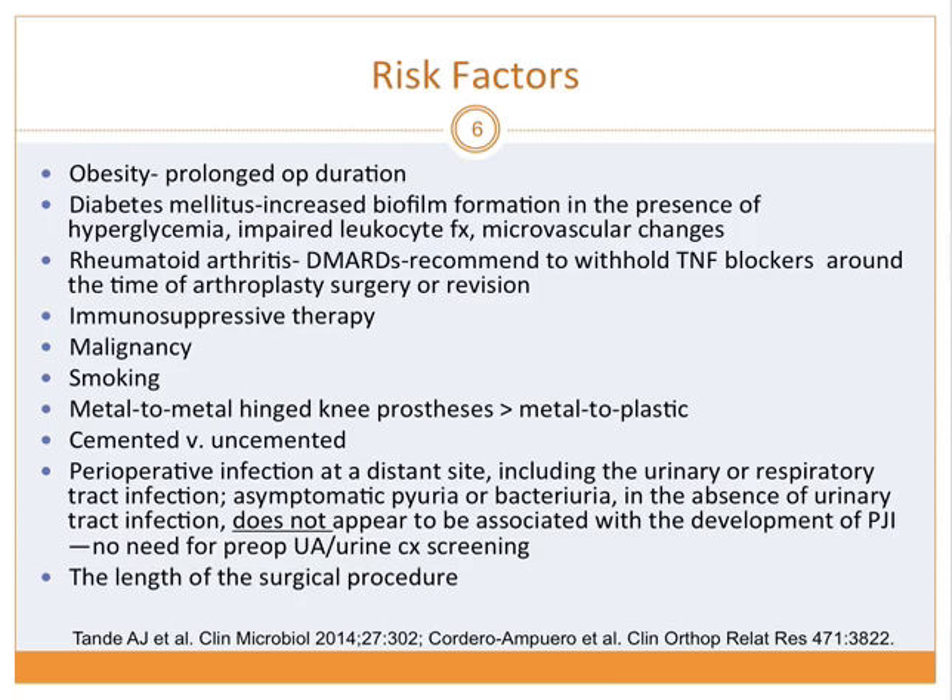Perioperative infection at a distant site can cause hematogenous seeding into the prosthesis. Try to treat those infections, including urinary tract infections. However, studies found that asymptomatic bacteriuria — not a true UTI with symptoms — does not appear to be associated with increased PJI. Therefore, there is no need for pre-op urinalysis and urine culture before this surgery. The length of the surgical procedure is also related to risk.